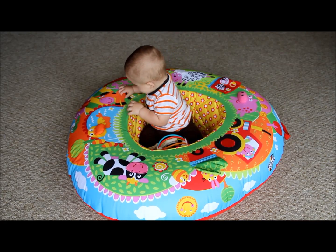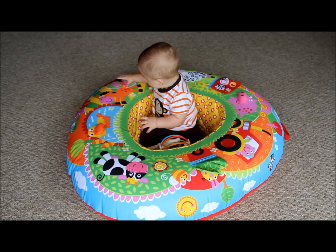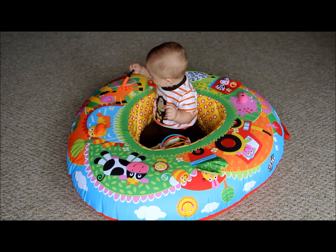He started using this around three or four months. He is now six months old. We don't really put him in it as much anymore, only because he tries standing in it, but it's still great to use and he still really loves it.